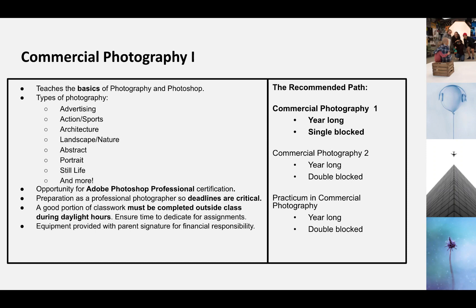We cover a bunch of different types of photography in this class, like advertising, action, sports, architecture, landscape, nature, abstract, portrait, still life, and a bunch more. Those are just a few of the key ones.